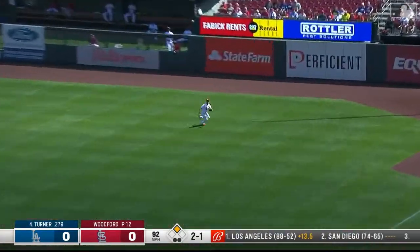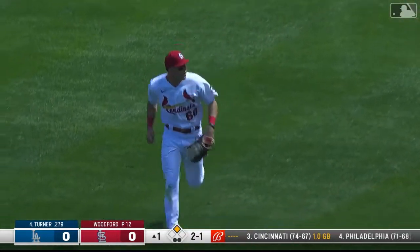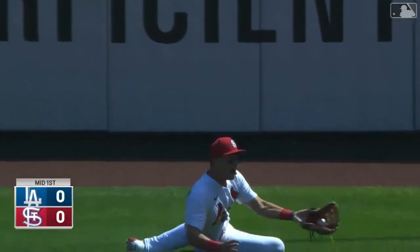Lined to right — Knutbar is over and makes the catch! Sliding to his left, ball is sinking, and Knutbar came up with it. Lars Knutbar, the rookie in right, just held on.